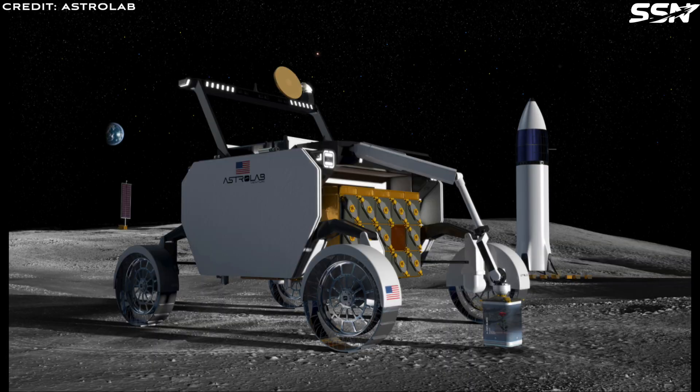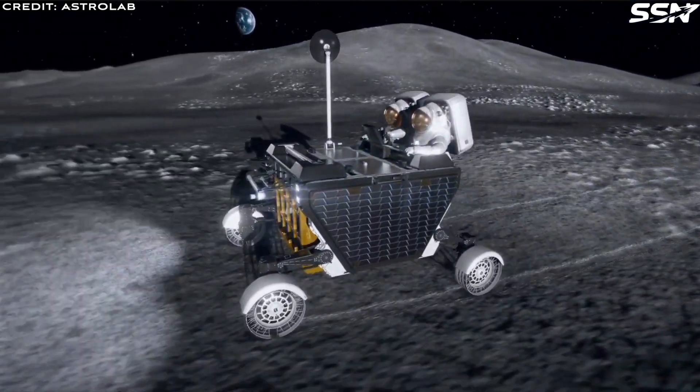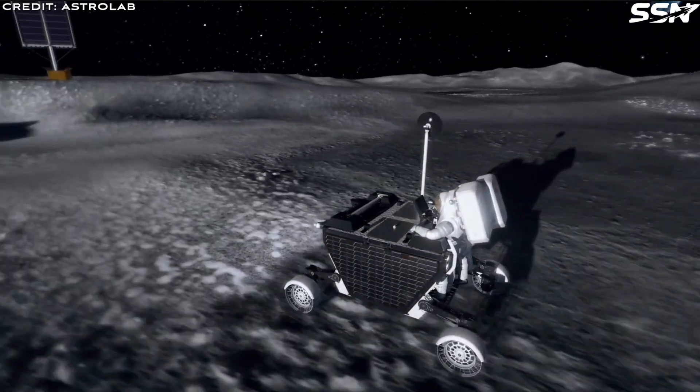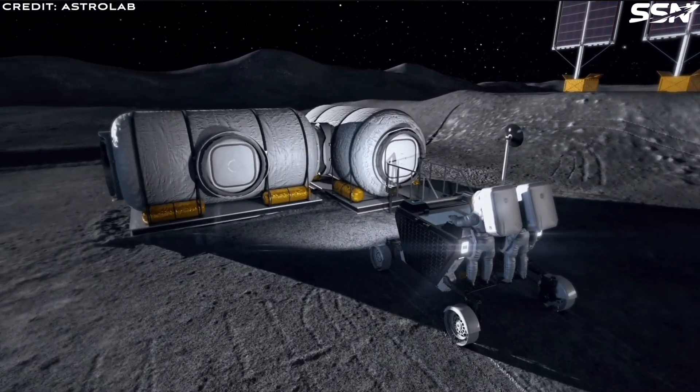In November 2023, Astrolab announced plans to deploy payloads on the moon. A rendering shows the Flex Rover using its robotic arm to deploy a small plant pod from Interstellar Lab on the lunar surface — one of the payloads Flex will carry during Mission 1, set to be launched in 2026. Astrolab has secured agreements with eight customers to use the Flex Rover for deploying their payloads on the moon during Mission 1, with contracts collectively exceeding 160 million dollars in value. SpaceX's Starship will transport the Flex Rover to the lunar surface, where it will deploy the payloads for each customer.